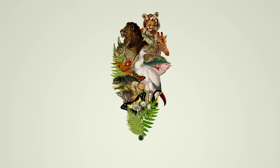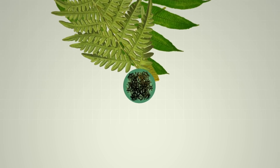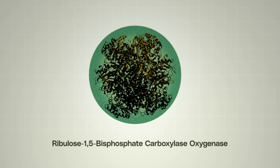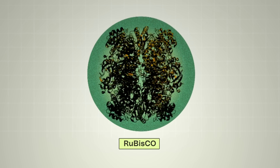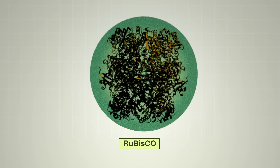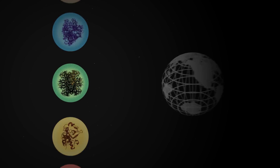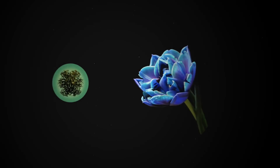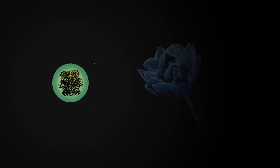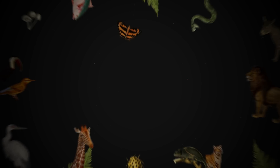Pretty much all life on Earth, from flowers to trees to animals and humans, in large part owe their entire existence to one microscopic protein. It's called Rubisco, and it's an enzyme — a biological machine that helps turn CO2 into energy. Of the millions of enzymes that exist on Earth, Rubisco might be the most important. It's essential to photosynthesis, and without it, plants would be unable to grow. Without Rubisco, nearly all life on Earth would starve.